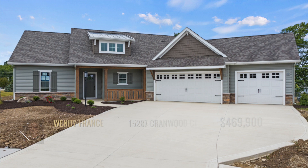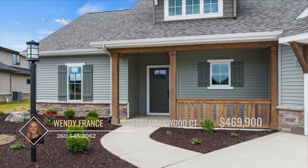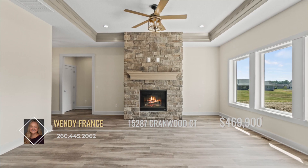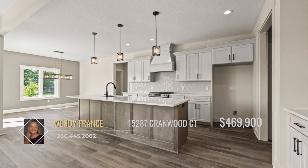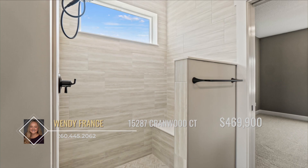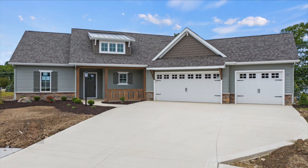Welcome to easy living with this gorgeous villa built by Quality Crafted Homes, located in Timber Ridge on a cul-de-sac lot right off the Gump Road Trail and Puffer Belly Trail. The home has amazing curb appeal with an inviting front porch and professional landscaping, featuring a three-bedroom split floor plan with an open concept. The great room provides a tray ceiling with crown molding, a gorgeous floor-to-ceiling stone fireplace, and large windows. The gourmet kitchen features quartz countertops, ceramic tile backsplash, stainless steel appliances, and an oversized walk-in pantry. The master ensuite features quartz countertops, dual vanities, and a beautiful ceramic tile walk-in shower and spacious closet. Call Wendy France today.